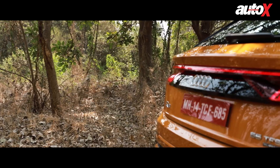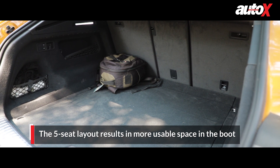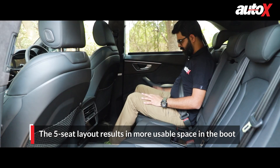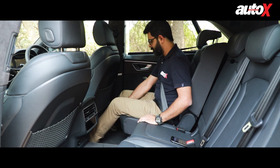The Q8 is high on the practicality quotient too. Its over 600 litres of boot means there's enough and more space for your luggage. The loading lip is a bit high though. If that still isn't enough for you, you can even slide the second row forward to make a little more space.